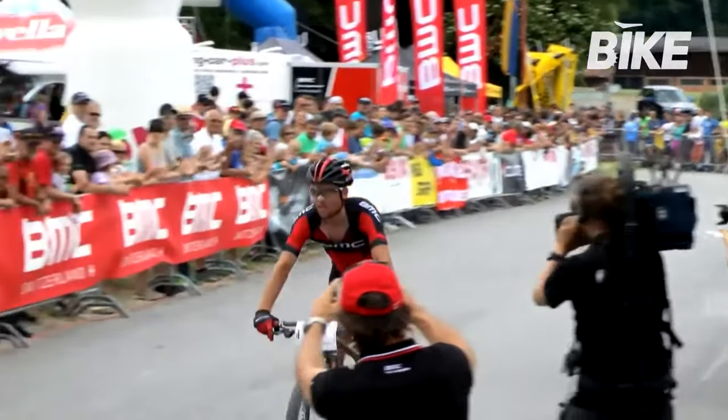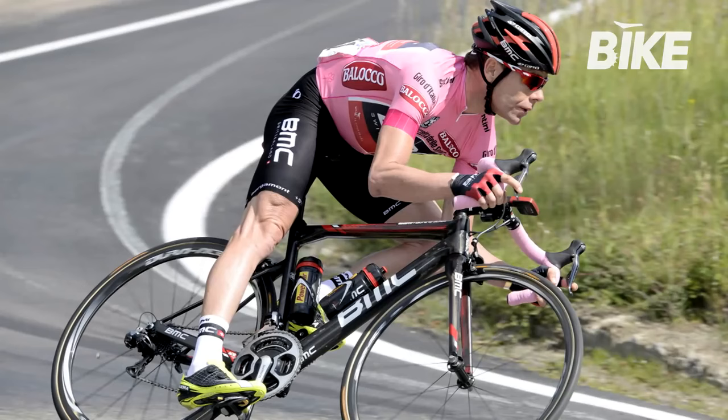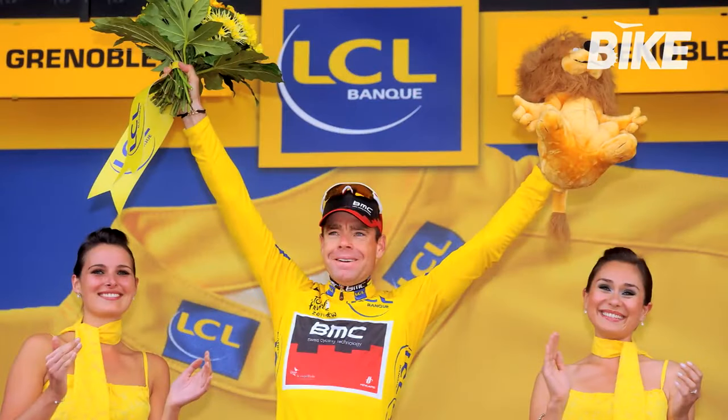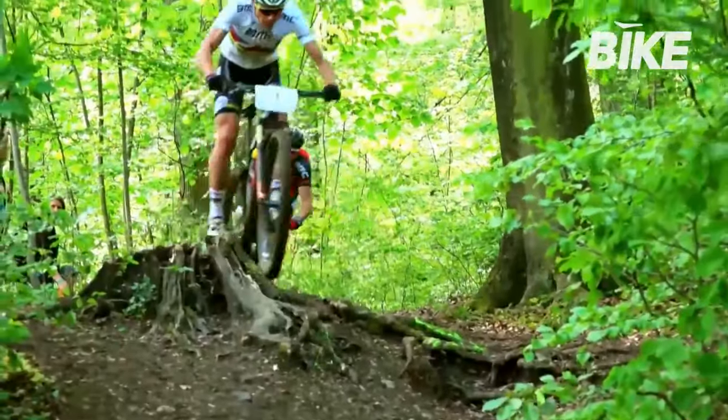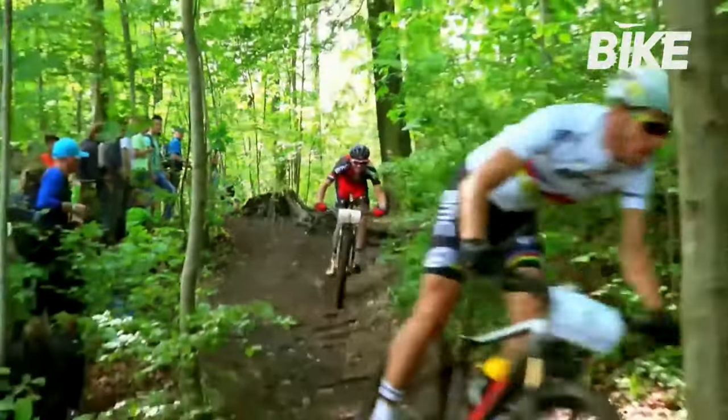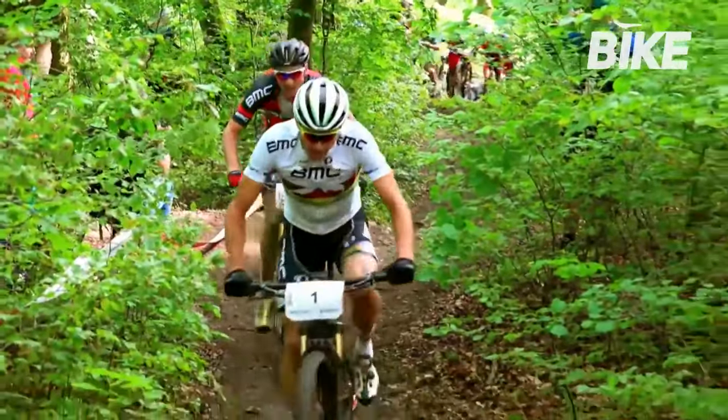Today, world-class champions guide BMC — athletes of the calibre of Cadel Evans, winner of the 2011 Tour de France; Philippe Gilbert, 2012 World Road Racing Champion; and Julian Absalon, multiple cross-country race winner and gold medalist in the 2004 and 2008 Olympic Games.